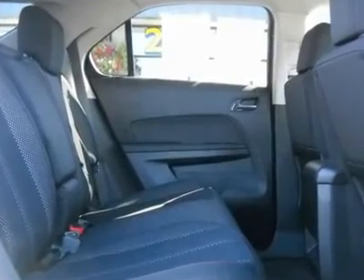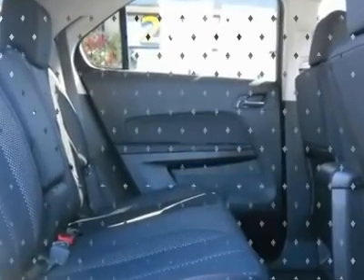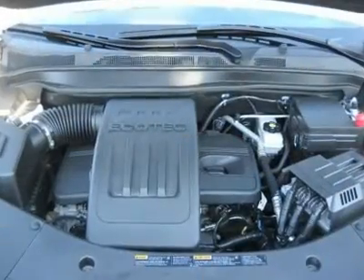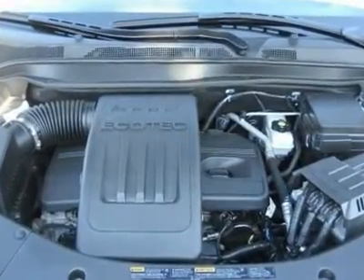New Car Test Drive called it sized like a midsize and priced like a compact. Equinox offers useful interior space for people and cargo, as well as class-leading fuel economy. It looks good, has a smooth, comfortable ride, and now handles much better than its predecessor.